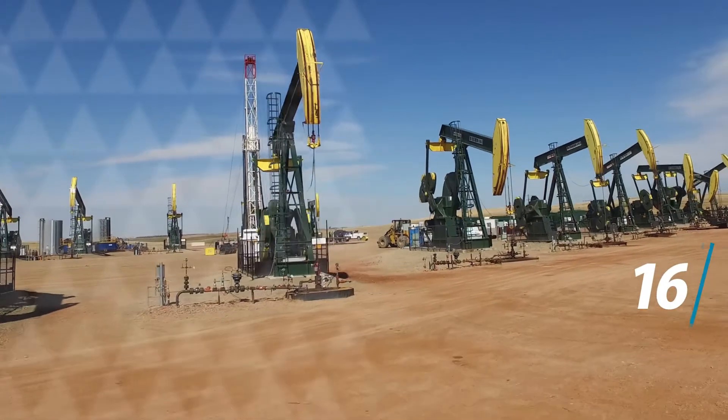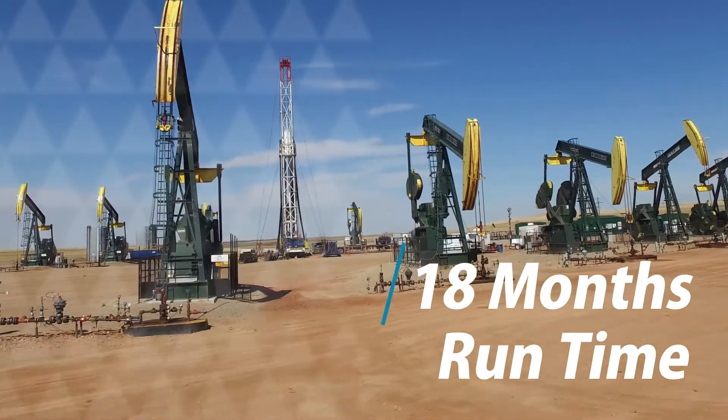The wells that we have piloted with the Tough Met couplings here in the Bakken have seen an increased runtime of up to seven months. Typically a Bakken well produces on a cycle of about every 12 to 14 months, and now we're seeing these wells run upwards of 16 to 18 months with these sucker rod couplings.